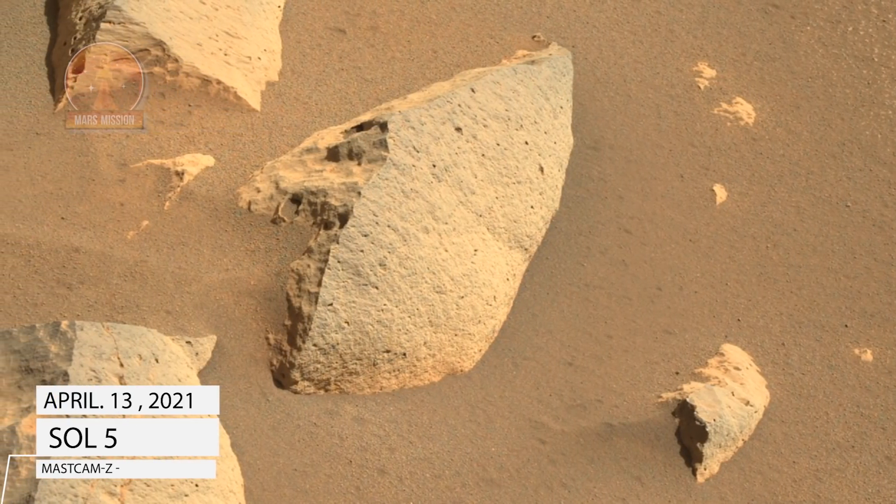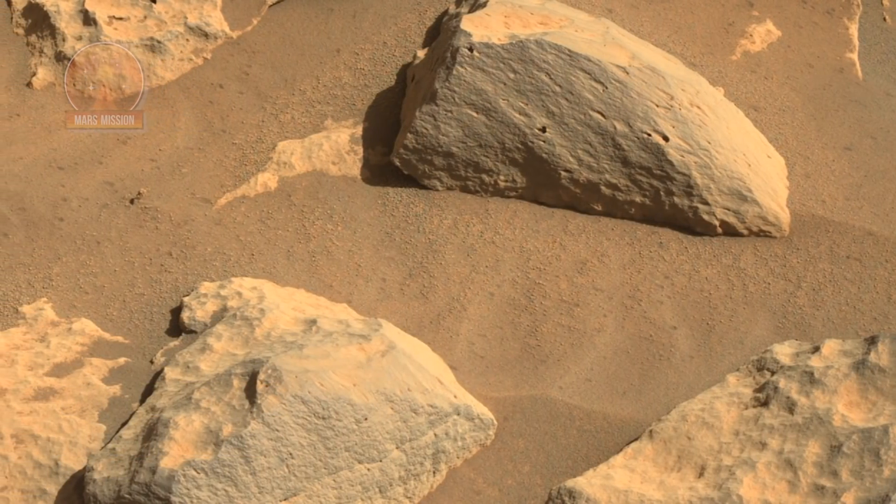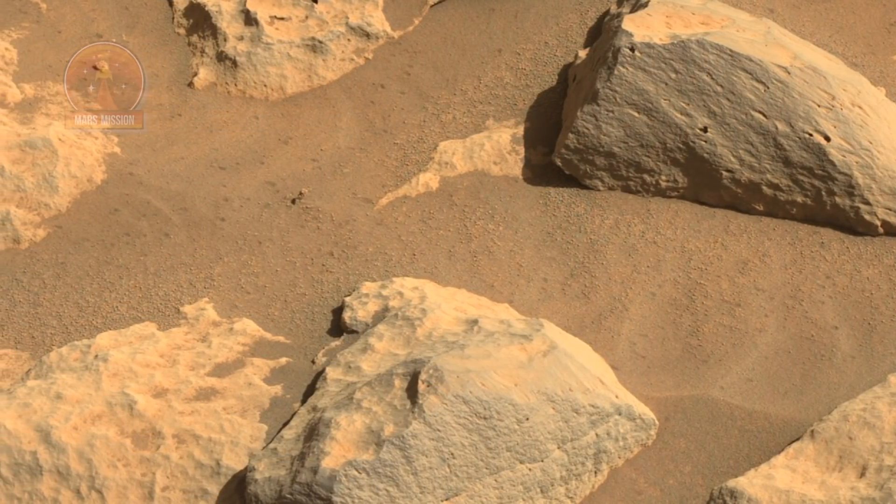NASA's Mars Perseverance rover acquired these images using its left Mastcam-Z camera. Mastcam-Z is a pair of cameras located high on the rover's mast.